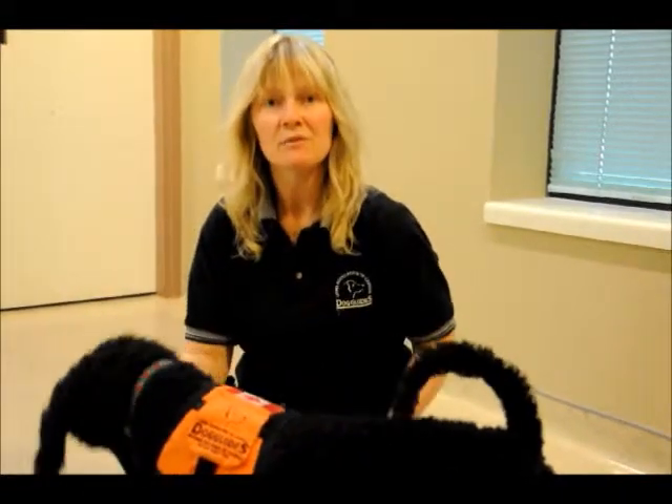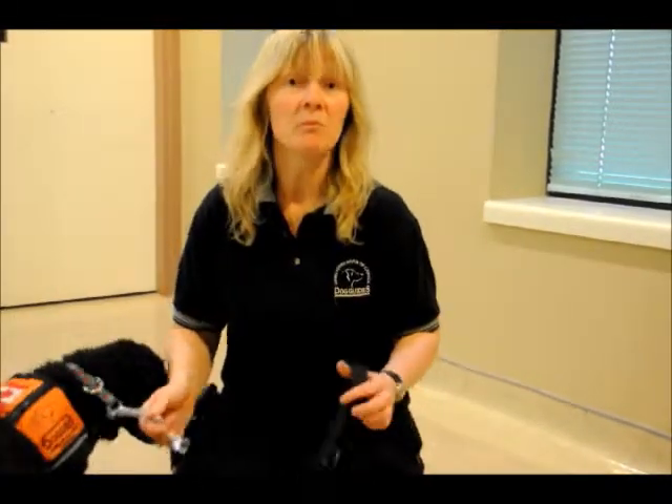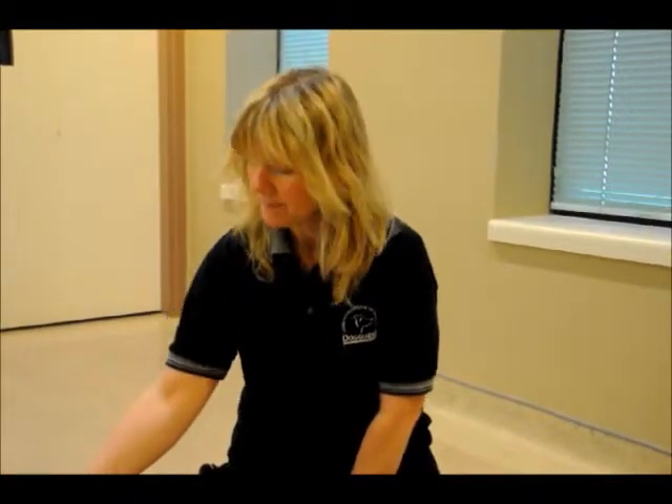We take into consideration when we're matching up dogs and clients the client's body type. Are you a very active person? Maybe you'd enjoy working with a lab. If you are maybe a quieter person, maybe you'd like a more laid back dog. Whether it's a lab or a poodle, the match is really important to us. That way you have a friend that you can rely on that goes at the same pace as yourself.